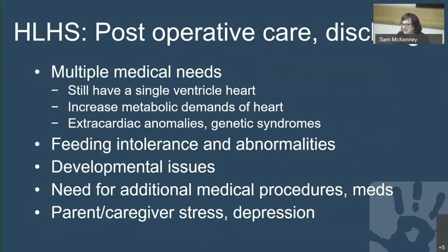Post-operatively, these babies have multiple medical needs. They still have a single ventricle heart and are not fully corrected, with increased metabolic demands. There are frequently extra cardiac anomalies or genetic syndromes, feeding intolerance, developmental issues at higher rates than the baseline population, need for additional procedures and medications, and — not to be overlooked — parent and caregiver stress and depression.